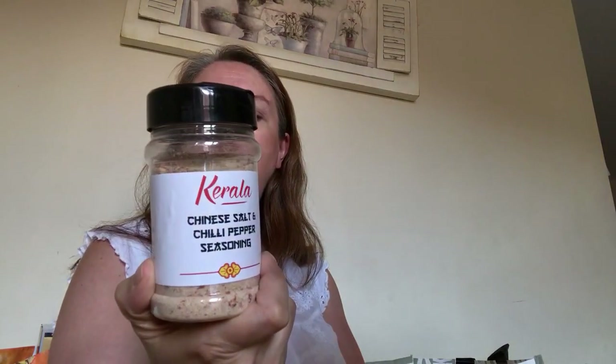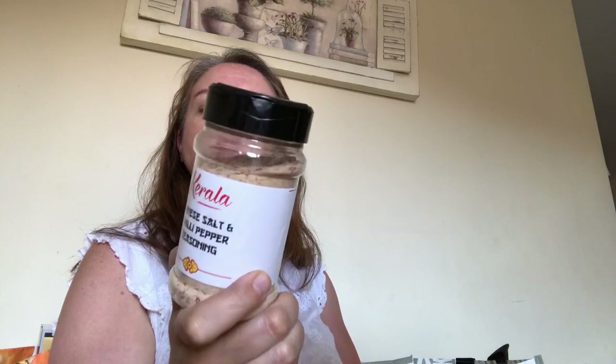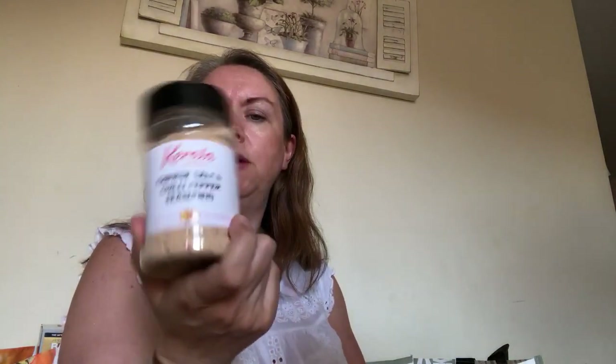I've got some Chinese salt and chilli pepper seasoning. That won't be for me because I think they put sugar in those, but Tom really likes it. If I do a Mayflower curry with some oven chips they might have some of that sprinkled on, or if I do coated chicken for a fake-away it might be quite handy.